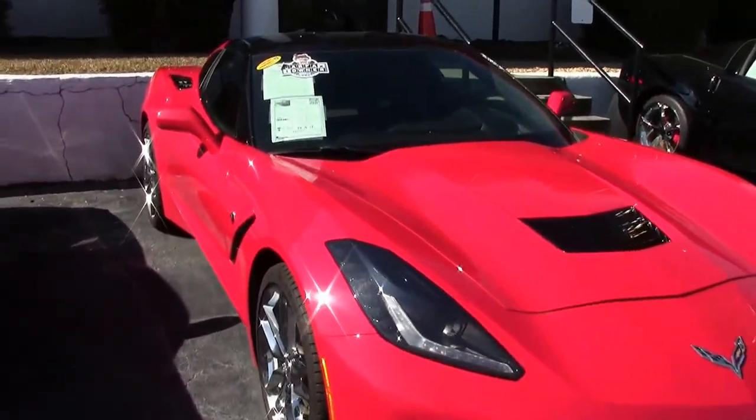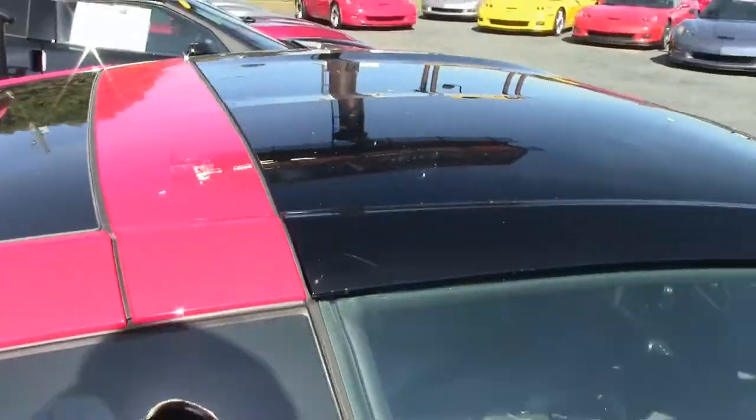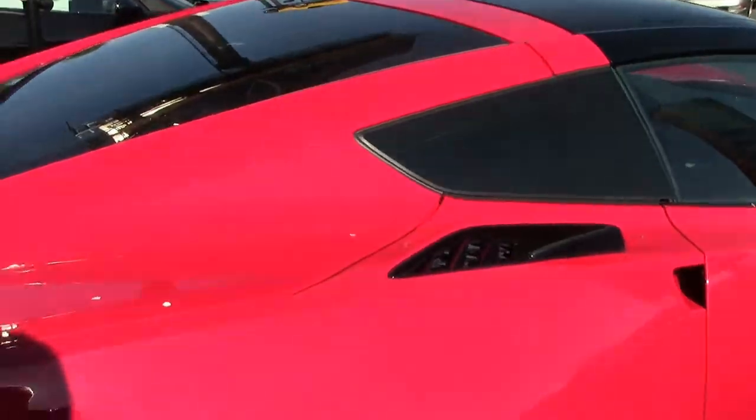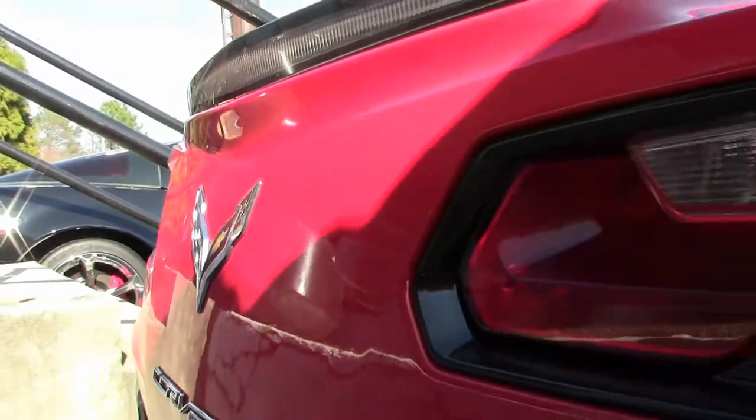Factory features on this car include the $9,745 3LT Preferred Equipment Group. This includes the NAPA leather seating, color-keyed instrument panel, leather-wrapped instrument panel, center console and door panels.